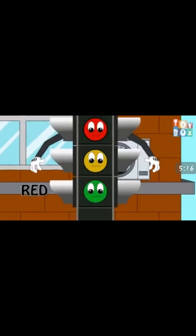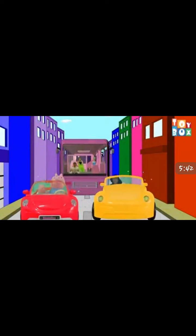Now let's recite the rhyme — Where is red light? Here am I. Tell us what you say, sir. I say stop. Where is yellow light? Here am I. Tell us what you say, sir. I say wait. Where is green light? Here am I. Tell us what you say, sir. I say go.